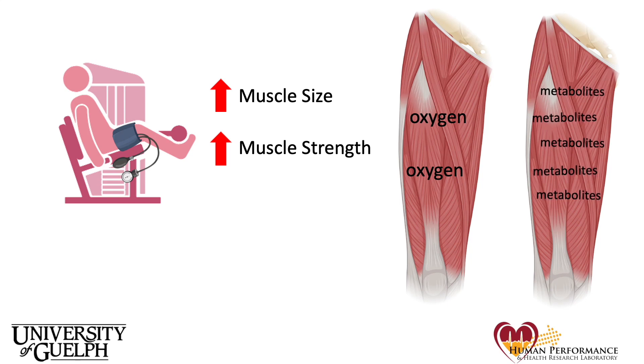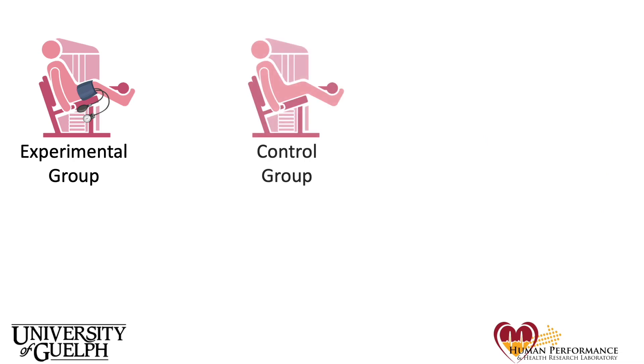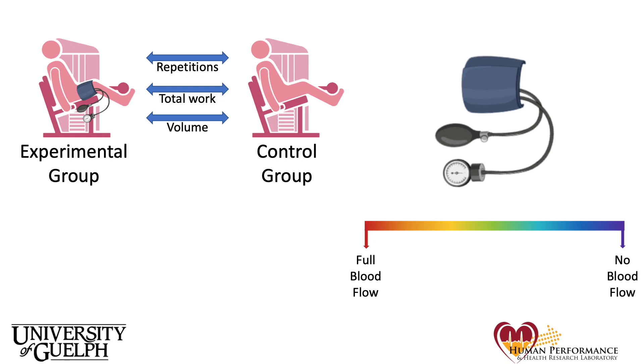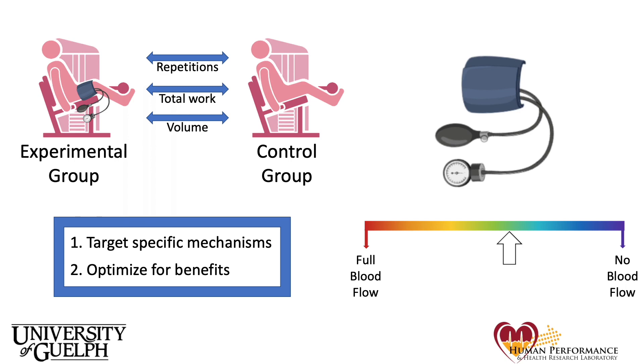The problem is that it's very hard to separate these two potential mechanisms from one another to measure their respective effects. How do we hold one of these variables steady while changing the other? Another source of ambiguity in BFR literature is the use of different experimental models. Some studies will have their control exercise group do the same number of sets and reps as the BFR group, while others try to match the work done between groups, or the volume. Some groups use blood pressure cuffs to stop the blood flow to the limb entirely, or just halfway, or anywhere in between. All this variation means two things: firstly, that there is room for different protocols to target different potential mechanisms, and secondly, that there is room for optimizing BFR so practitioners can maximize their potential gains.